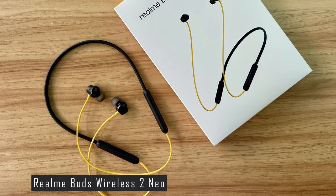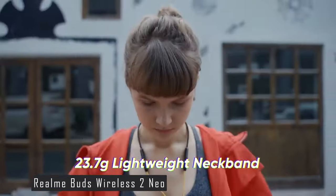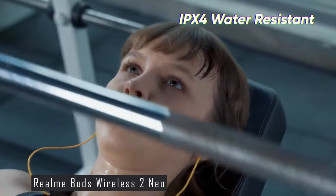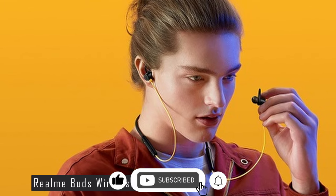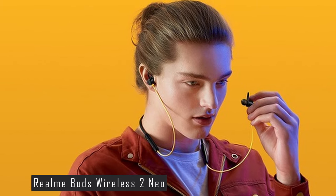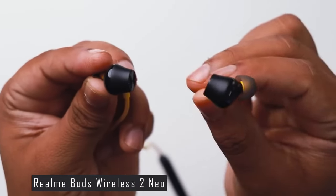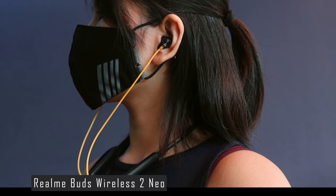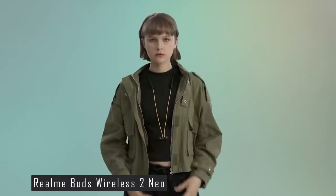The Realme Buds Wireless 2 Neo also supports Bluetooth 5.0, providing a smooth and lag-free experience. The design is lightweight at only 23.1 grams, and it carries an IPX4 rating, making it resistant to sweat and splashes — ideal for workouts or outdoor adventures. In terms of battery life, it offers up to 17 hours of playback time and supports USB Type-C for fast charging. Overall, the Realme Buds Wireless 2 Neo offers a rich audio experience and impressive features at a very reasonable price.